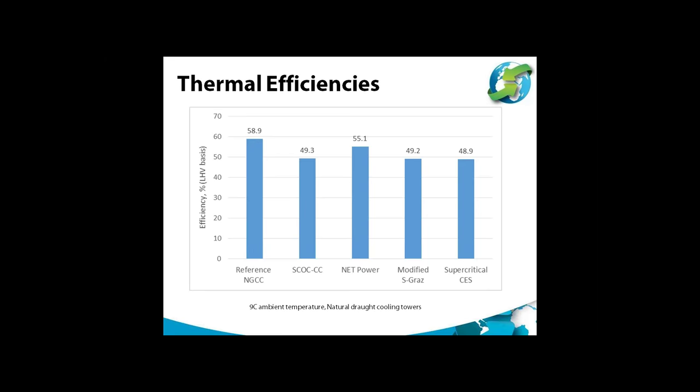The developers of NetPower and CES were in discussions with us during the study, which were very useful. They both came up with their own efficiency estimates about 3 or 4 percentage points higher than the efficiencies shown here. The differences between the developers' predictions and those in this study are described in detail in the report.